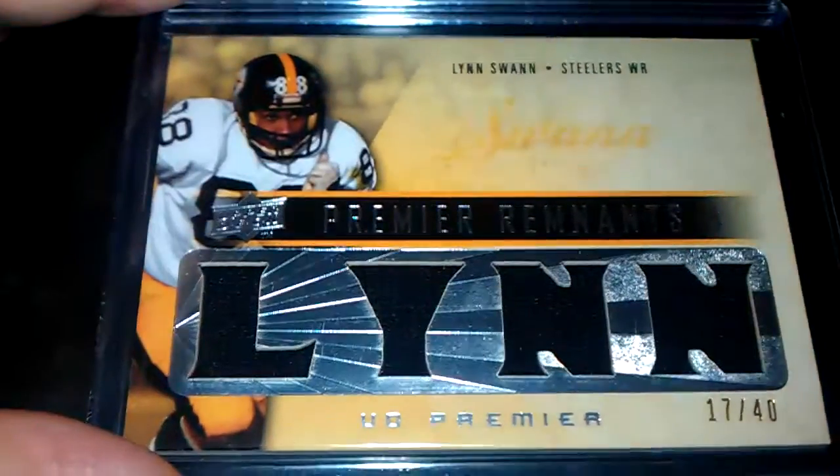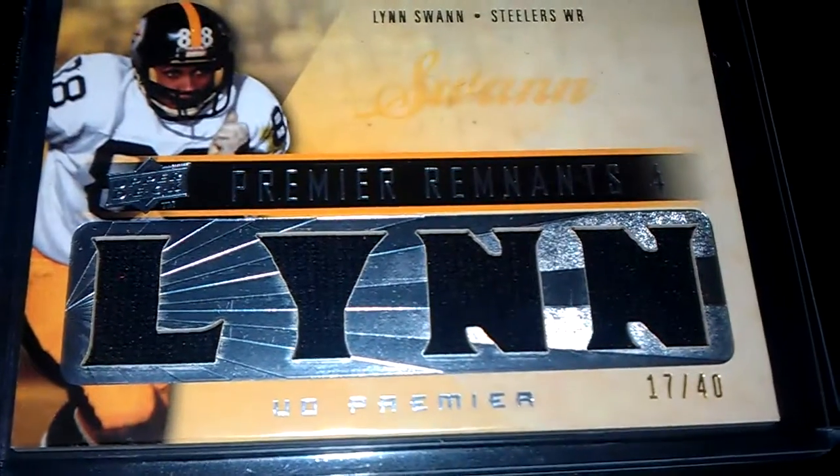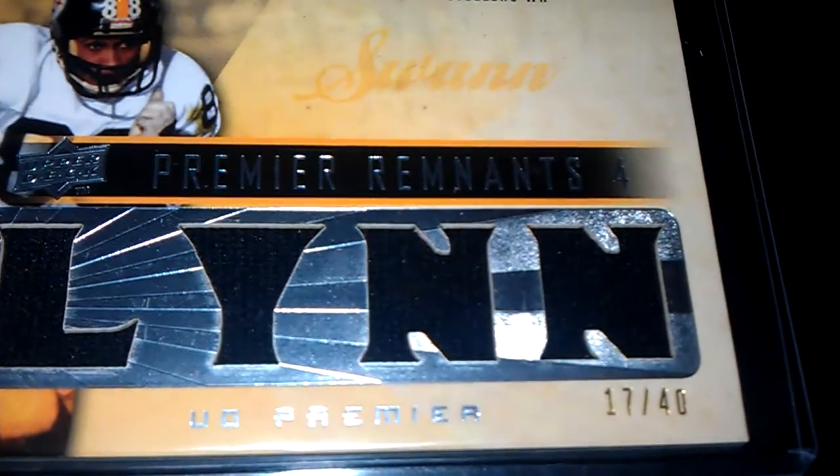And finally, we've got this nice Lynn Swann quad jersey. 17 of 40.